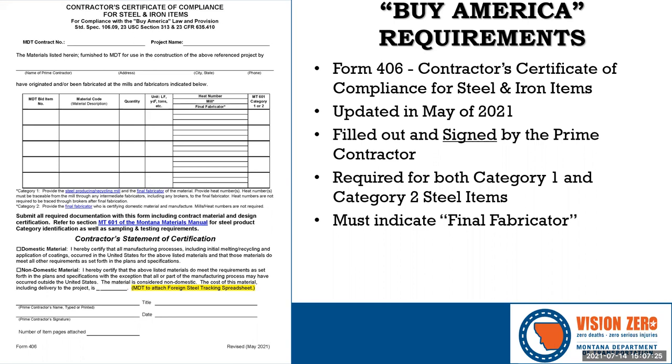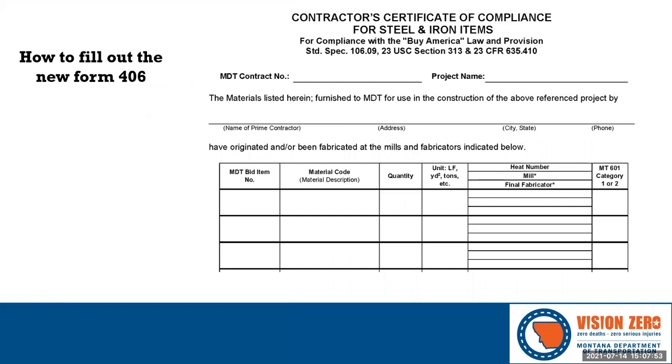Something to note: sometimes the mill is also the final fabricator. Sheet pile is a good example — in many cases, the sheet pile leaves the mill in its final shape, so the mill is both the mill and the final fabricator. At the top of the form we now ask for the contract number, not the project number, because for tied projects we're interested in the total quantity for the contract. Below that is the statement the prime contractor is making to MDT: 'The materials listed herein furnished to MDT for use in the construction of the above referenced project by the prime contractor have originated and/or been fabricated at the mills and fabricators indicated below.'